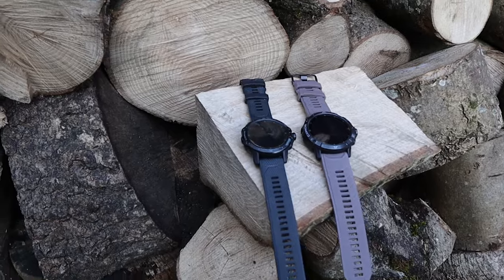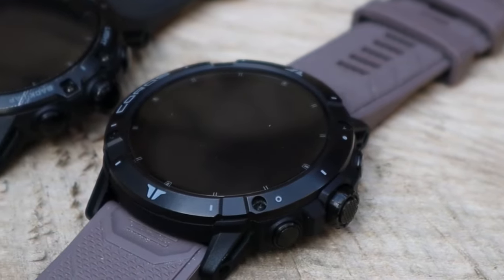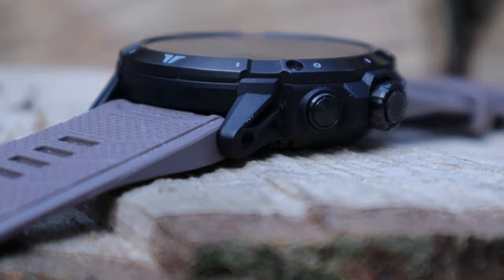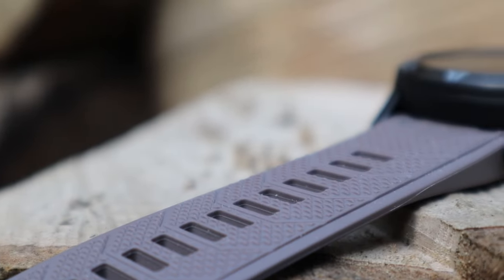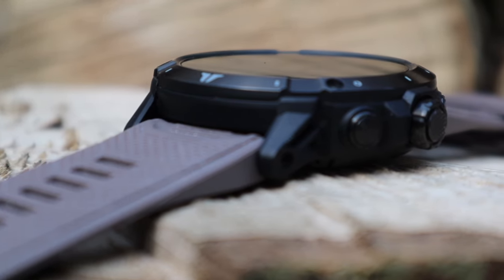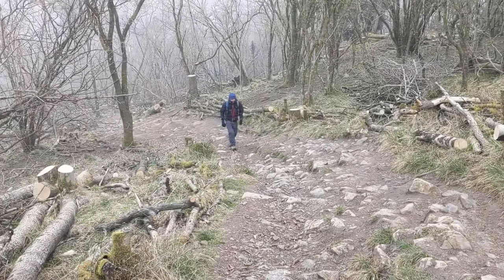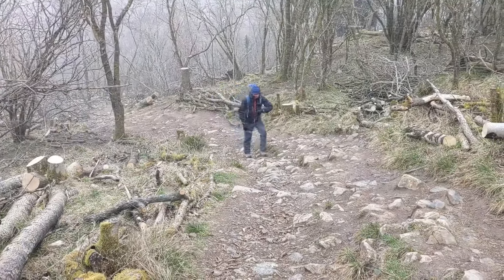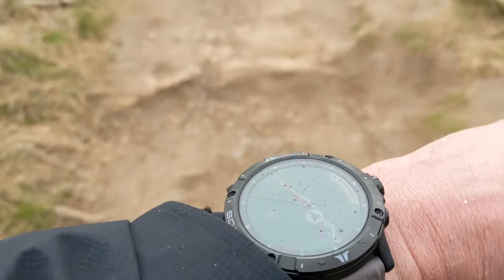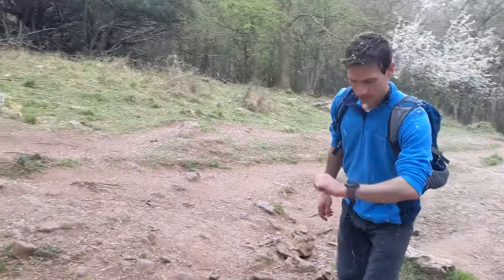Aesthetically, the Coros Vertex 2 looks significantly sturdier than its predecessor, with a more aggressive design that differentiates itself from its main rival, the Garmin Fenix 7. An already hard-wearing titanium bezel and cover has been made even more scratch resistant with a PVD coating, and the larger 1.4-inch display is again protected by a sapphire glass lens with a diamond-like coating as standard. In comparison, you'd need to opt for the top-of-the-range Fenix 7X to get the same screen size and build quality, and while you can pick up the Vertex 2 for about £600 in the UK or $700 in the US, a comparable Garmin will set you back 50% more.